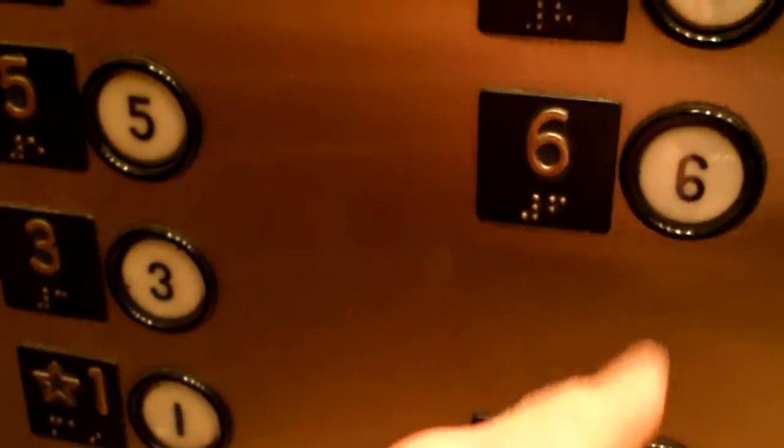I think that reflection is blocking the indicator, sorry. Oh, going up. Which floor would you like? That's a good question — I'm going to go to 2, I think. Okay, actually go to 11 again.